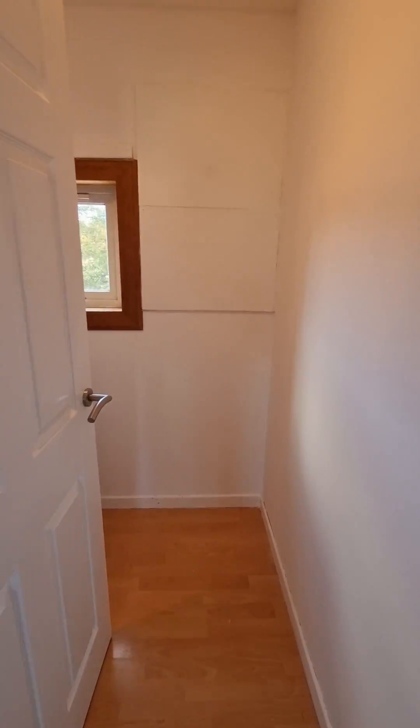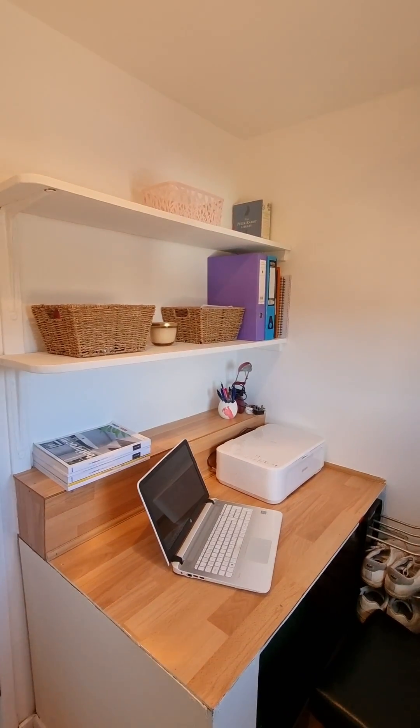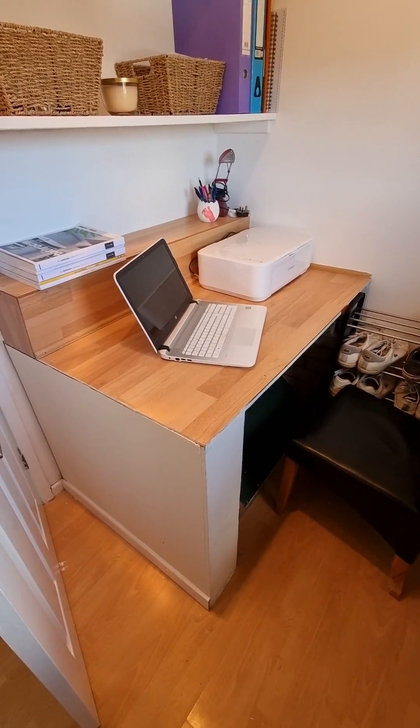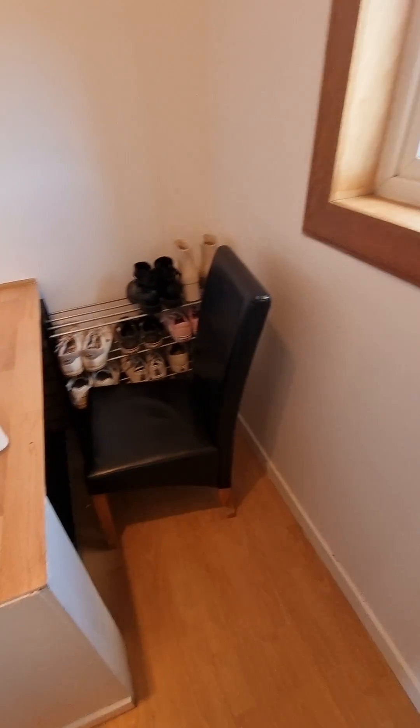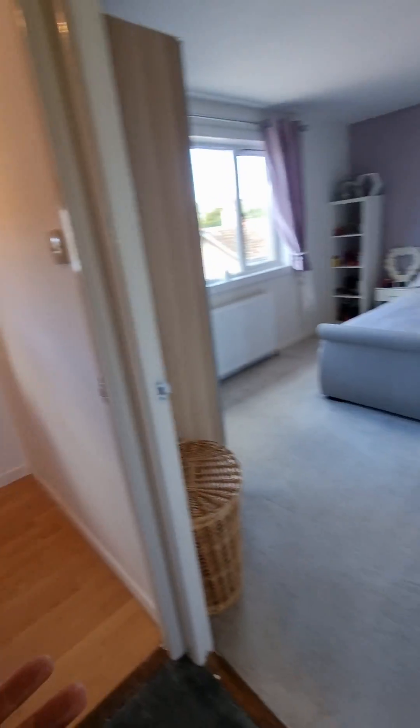Finally, the bonus upstairs is your wee home office area — a box room, but an ideal home office setup. I did my accountancy study in something a lot smaller, believe it or not. So this is ideal for someone working from home — especially if you're working from home, I would say.